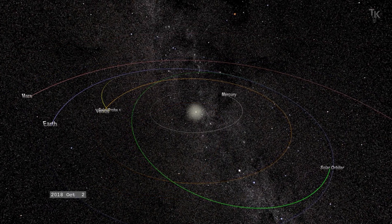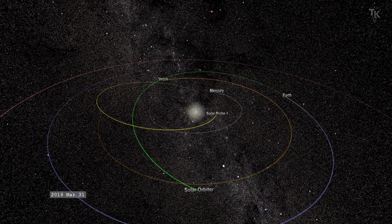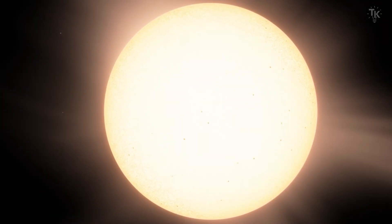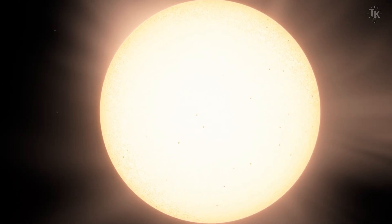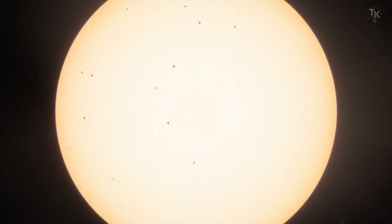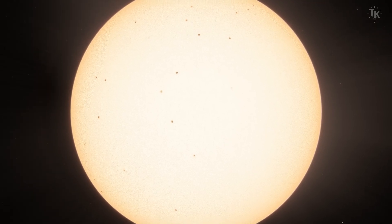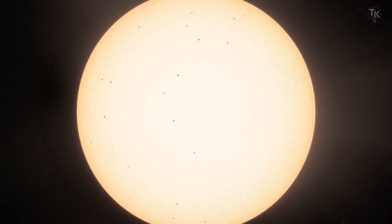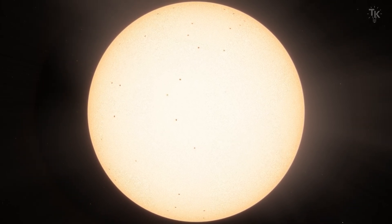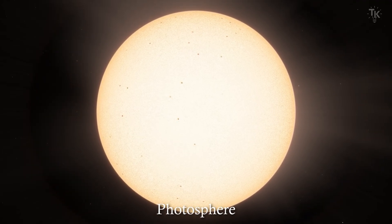The Parker Solar Probe's orbit shows that after leaving Earth, it slowed down by using gravity assists from Venus several times, adjusting its orbit. The main component of the Sun is hydrogen. Since hydrogen is a gas or plasma, its density decreases the farther it is from the center, but there is no clear surface. The Sun's surface is defined as the layer where electromagnetic waves cannot pass through and it becomes opaque. This layer is called the photosphere.